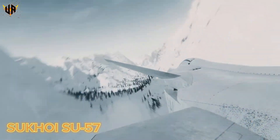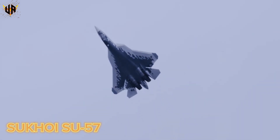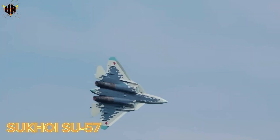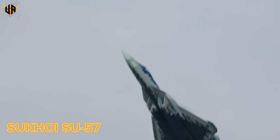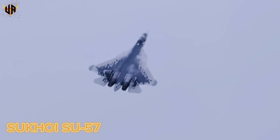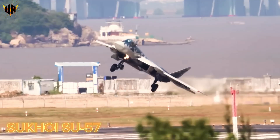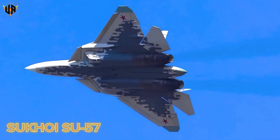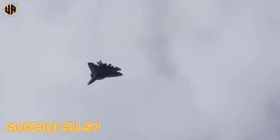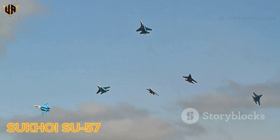Compared to rivals like the F-22 Raptor and China's J-20, the Su-57 matches or surpasses them in raw velocity. Its rapid acceleration and sustained supersonic flight mean it can cover vast distances in record time. In a world where seconds count, the Su-57's speed lets it strike first, reposition fast, and evade danger with ease. The Su-57 combines its raw power with cutting-edge weapons, advanced sensors, and next-generation technology.